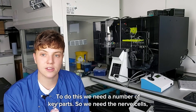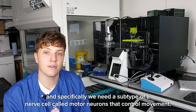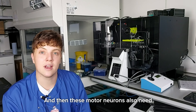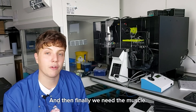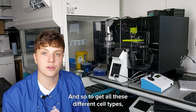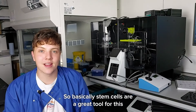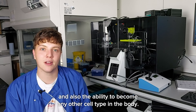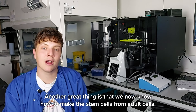To do this we need a number of key parts: we need nerve cells, specifically a subtype called motor neurons that control movement. These motor neurons also need special support cells called astrocytes to keep them alive, and then finally we need the muscle. To get all these different cell types we use stem cells as a tool — they have the ability to keep on growing and also the ability to become any other cell type in the body, so from one cell we can grow all the different nerve cells and muscle cells that we want.